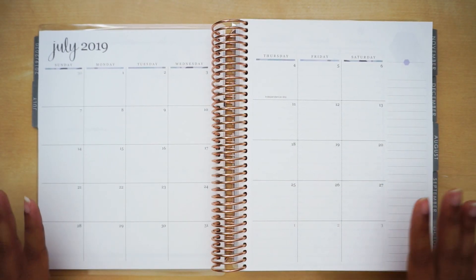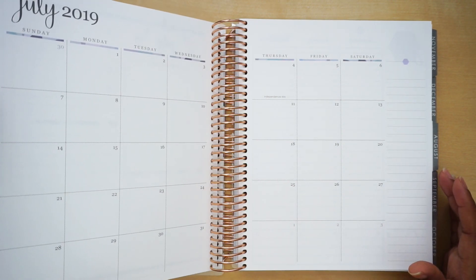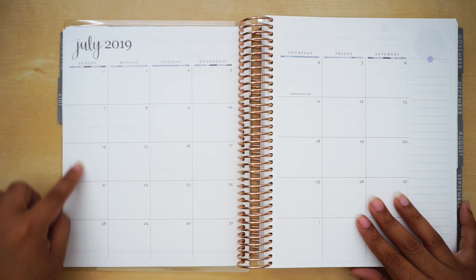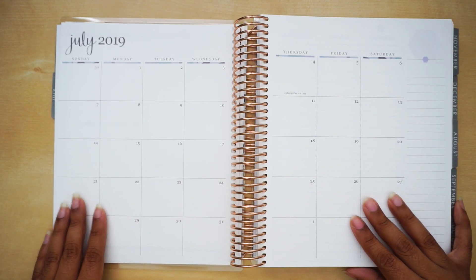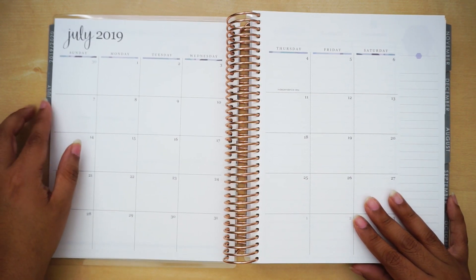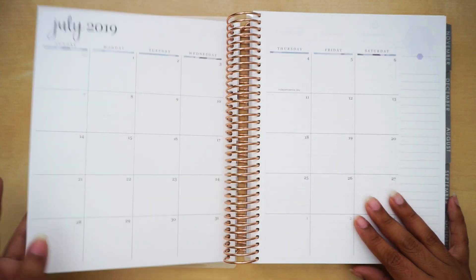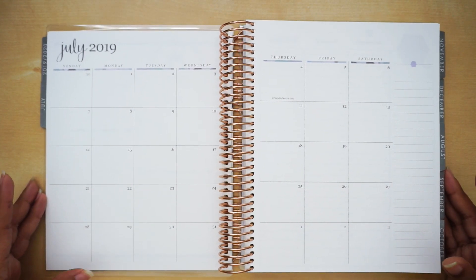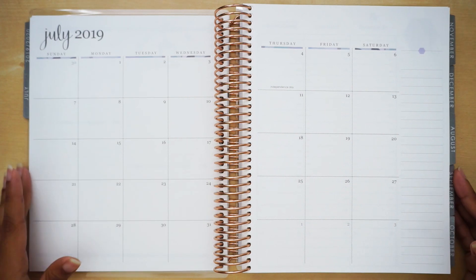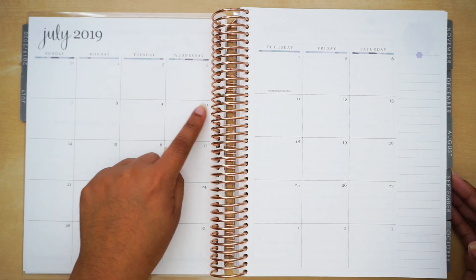Moving on to the month page layout — a lot of people were annoyed that the tab was not on the month itself, but personally I'm really happy about it. You don't have that plastic on top of your date, so your boxes are completely free. As someone who puts stickers on these boxes, that tab plastic could be annoying. And it does make you look back to your other pages, which is great. Let me zoom in just slightly — you do get the kaleidoscope strips right above your boxes.